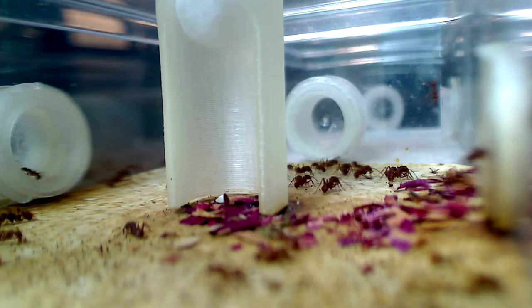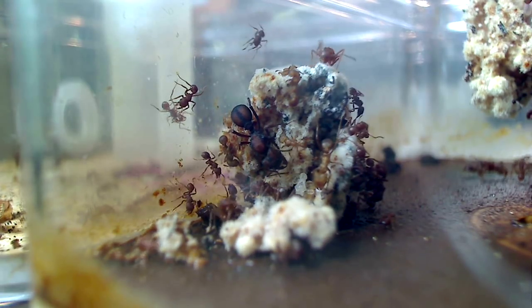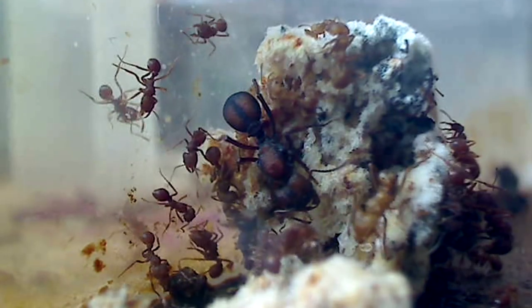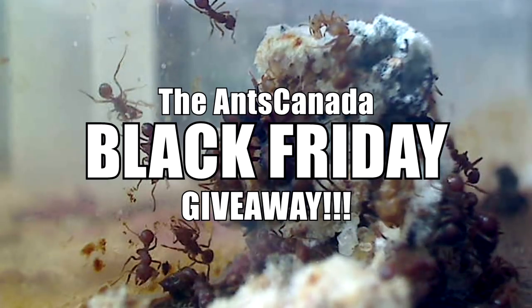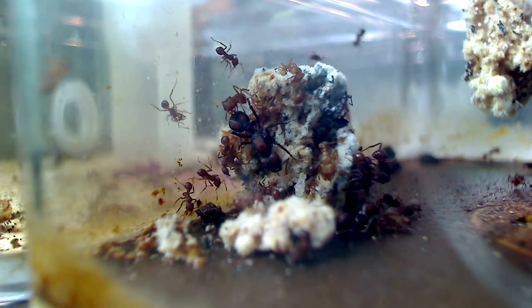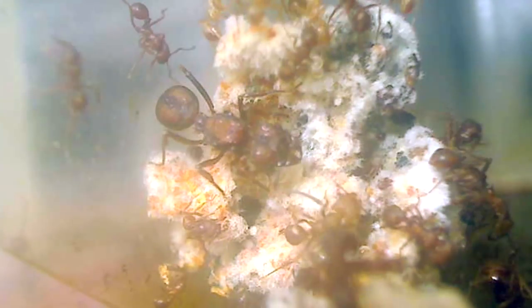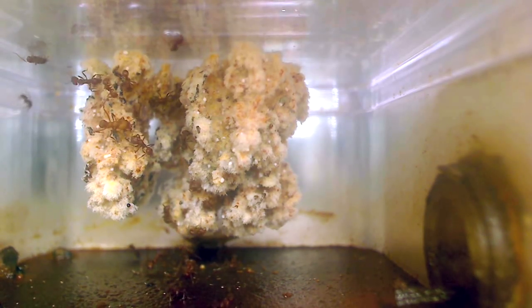And also, to celebrate and give thanks to you guys, our amazing AC Family, for the best year we've ever had on this channel, we will also announce this week's Question of the Week for our Grand Black Friday Giveaway! It's our biggest giveaway of any AC Question of the Week yet! So much ant goodness ahead, so stay tuned until the end for your chance to win! Here we go, AC Family — time to put on your protective antimicrobial suits and delve into the lives of these amazing leafcutter ants!